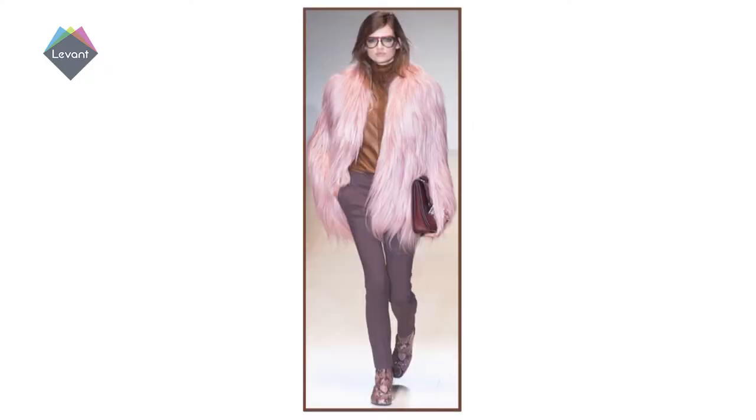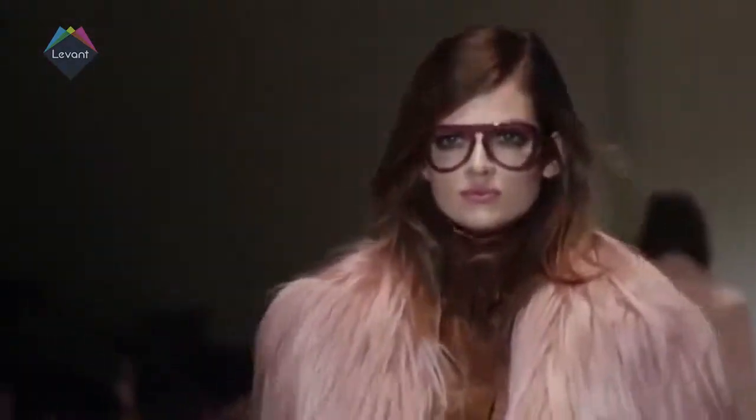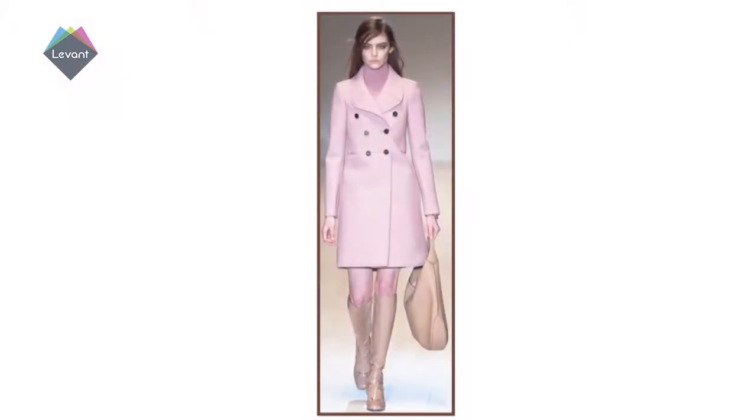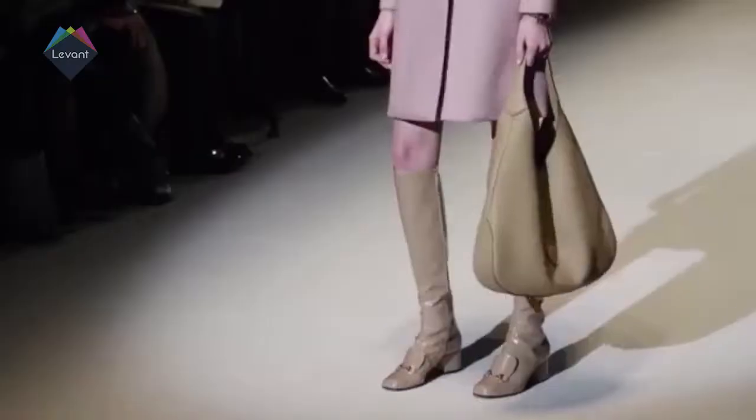Most dedicated fashionistas don't wait for the new season to start shopping for their wardrobe, and neither should you. This winter, pastel baby pinks are in abundance. From trench coat to skinny pink jeans, and from faux pink fur to seriously funky leather, soft pinks are a must-have shade for winter 2015.